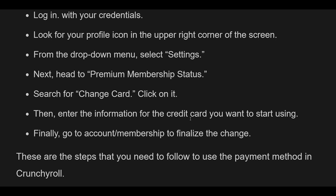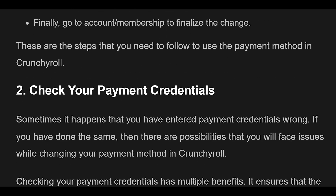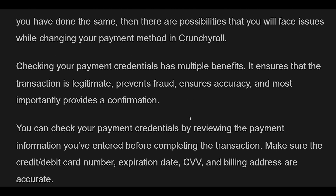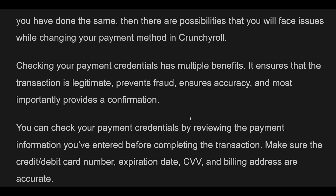Fix 2: Check your payment credentials. Sometimes you may have entered payment credentials incorrectly, which can cause issues while changing your payment method in Crunchyroll. Checking your payment credentials ensures the transaction is legitimate, prevents fraud, and ensures accuracy. Review the payment information — make sure the credit/debit card number, expiration date, CVV, and billing address are accurate. Always ensure you're on a secure and trusted website or app before entering payment details.